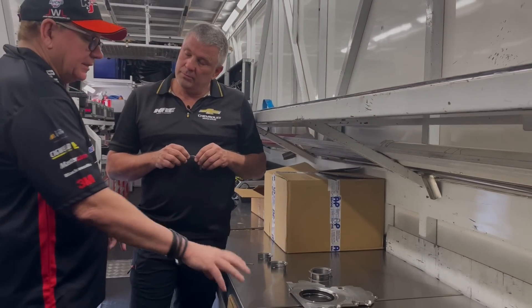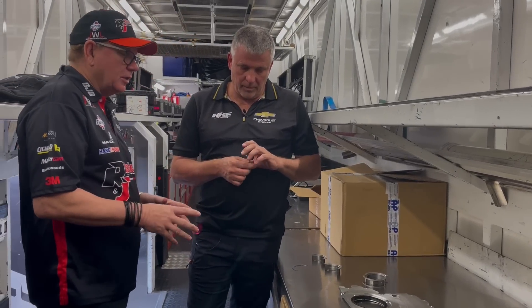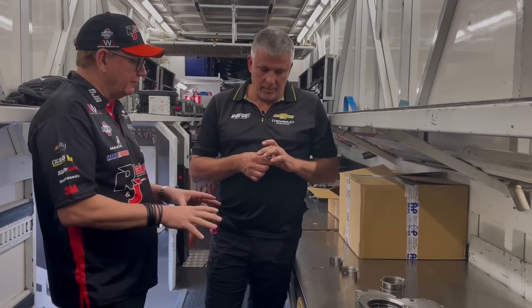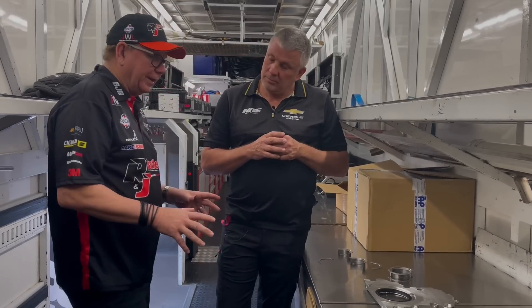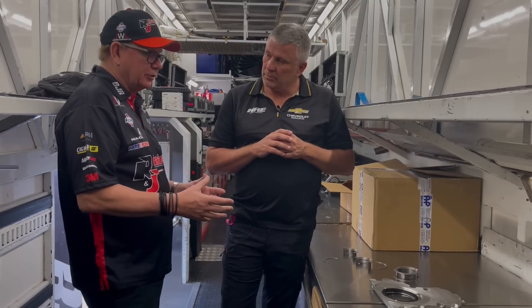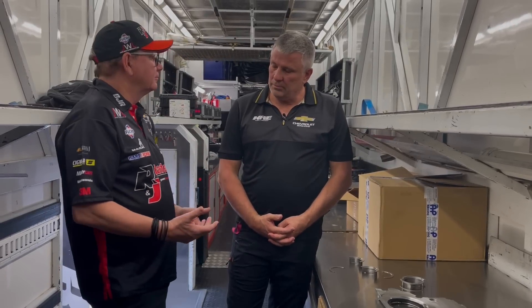We'll continue to look around and see what we can find. We thought we'd solve the problem with this bearing but we're not quite there yet, so there's still a little bit of work to do. But this is the sort of ongoing development we have with Supercars, just to make it a better package.